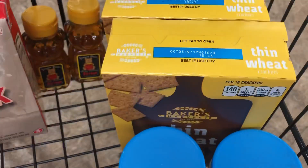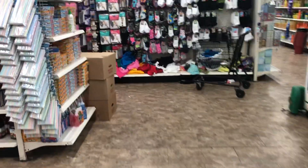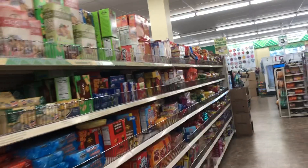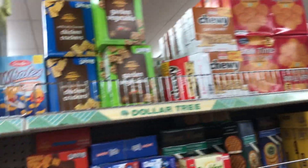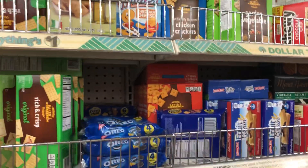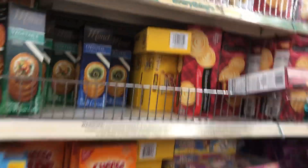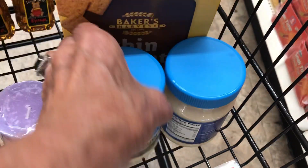Then I bought two packages of wheat thin crackers — let me show you the crackers. You guys, start stocking up. Anyway, this is the crackers. These are good, and I bought one cheese nips. I like this mayo — I bought two of these.